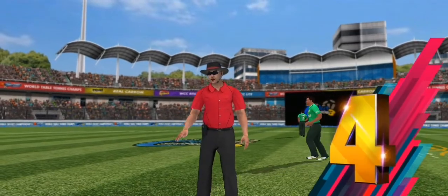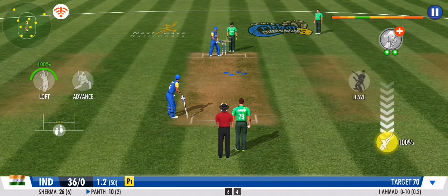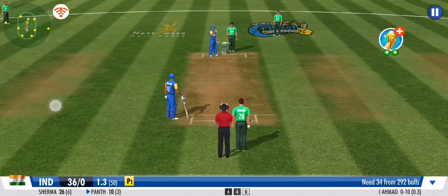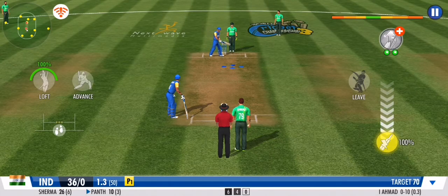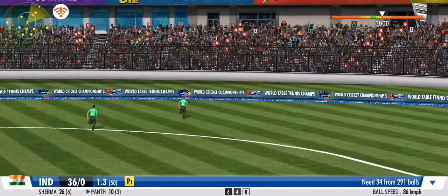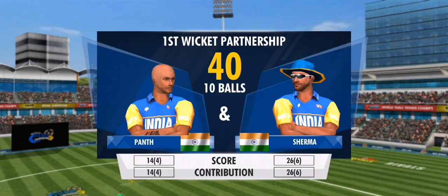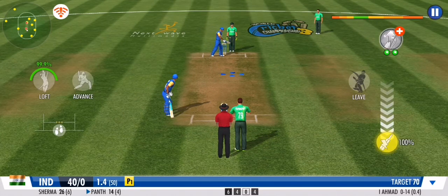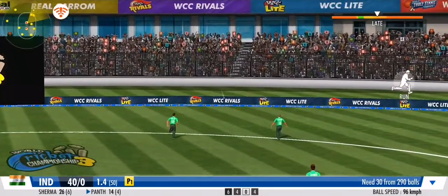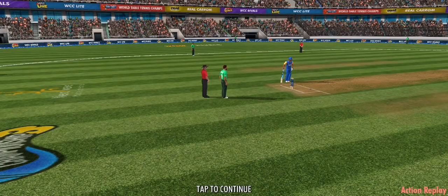Boundary straight away — that message is sent loud and clear to the bowlers. Gets to the pitch of the ball and tries the lofted reverse sweep. Smack! With a hop, a skip and a jump, that's gone all the way over the boundary ropes for four. He just hasn't been able to control the line or the length on this spell. The exquisite timing so far.